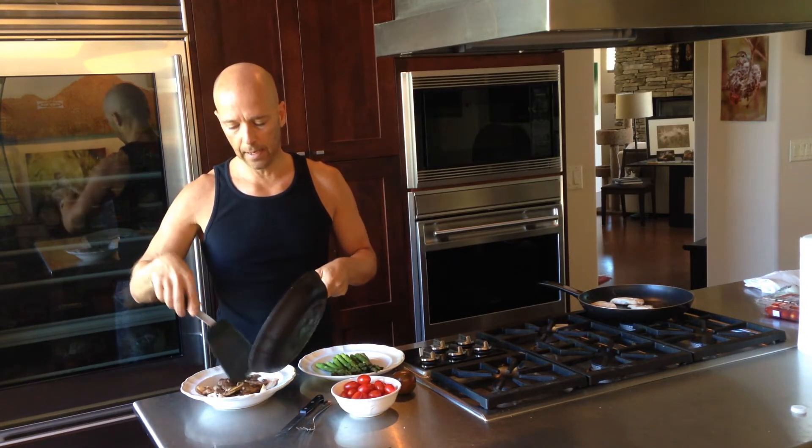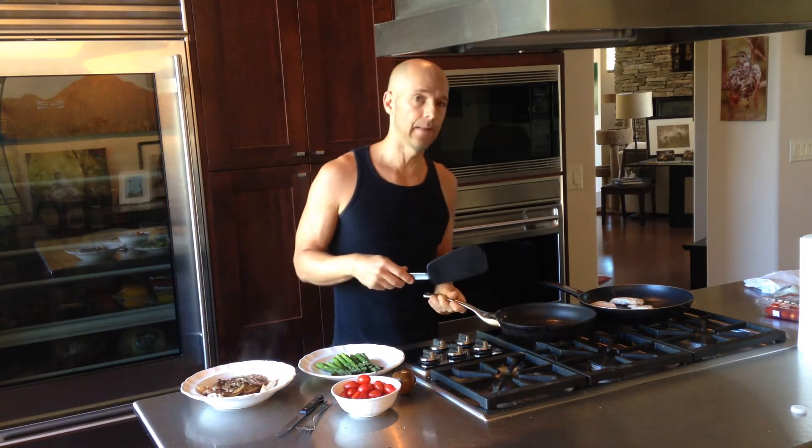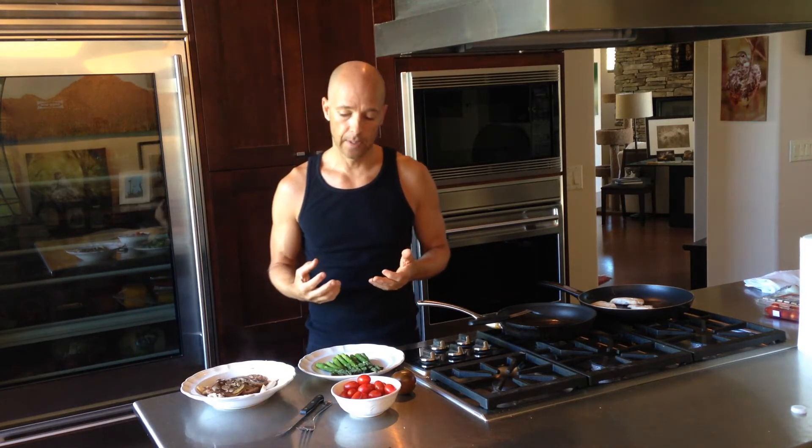Keep in mind, my carbs are vegetables and fruits. I don't eat a lot of rice — hardly any rice, hardly any pasta. I have pasta and potatoes very rarely. So my carbohydrates come from the fruit and vegetables that I eat.